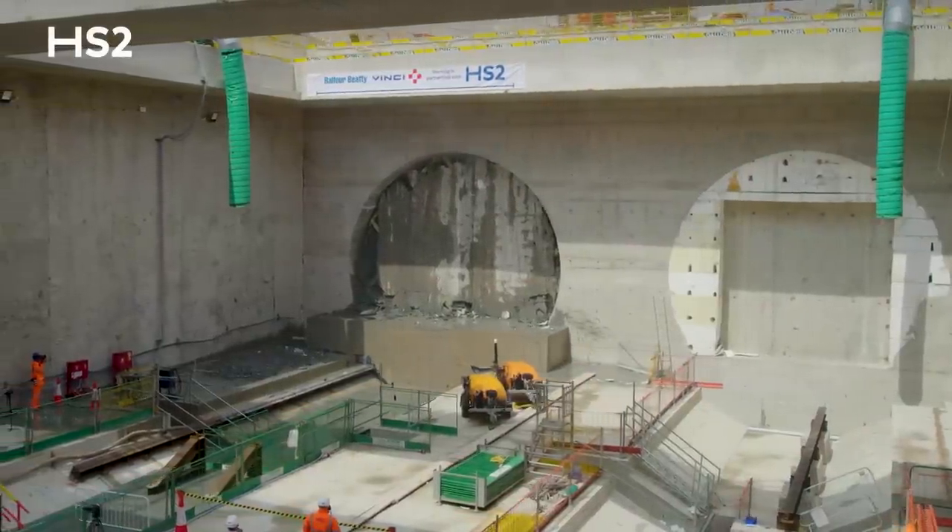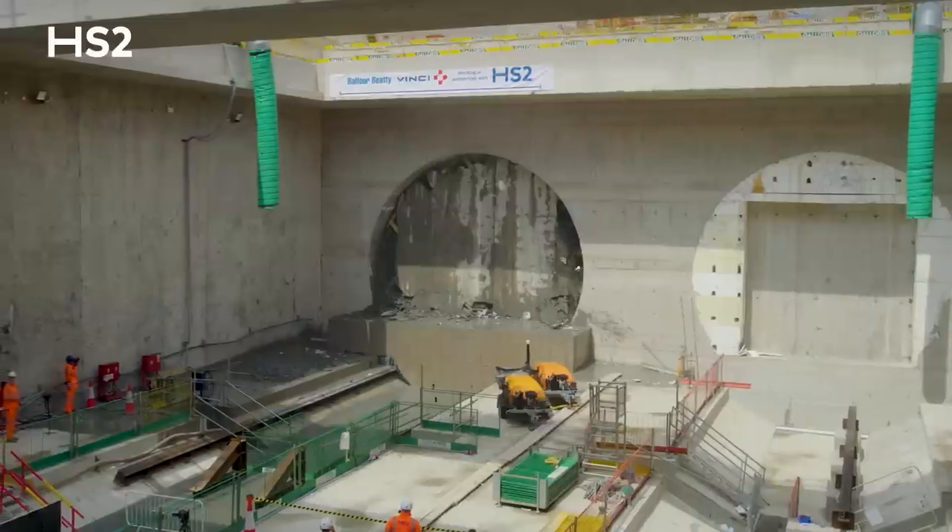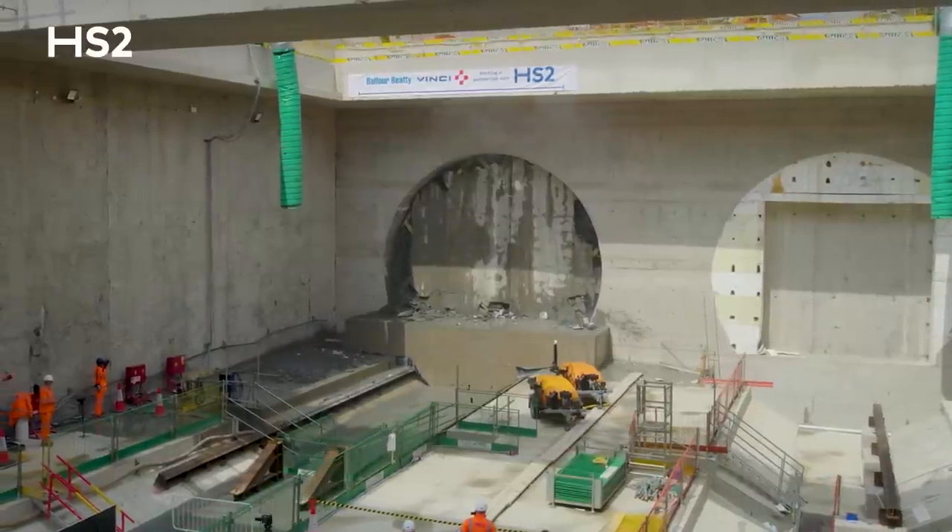Of course, when they're all finished, we'll be bringing trains through here at almost full line speed. So this is a very important day for us.